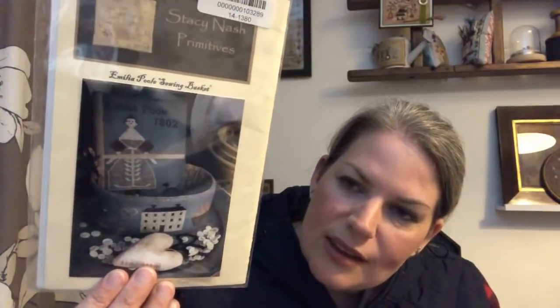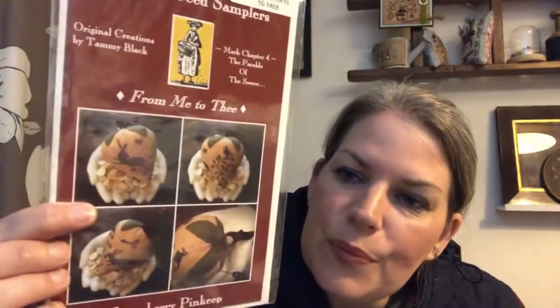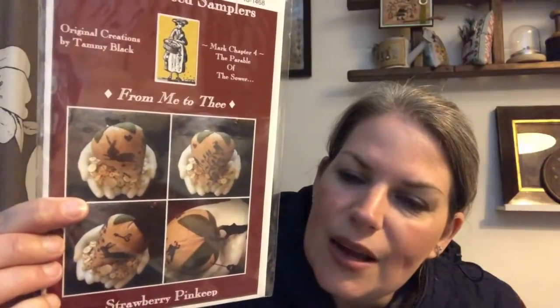I got a wool and flax pocket roll. I got Amelia Poole Sewing Basket — I just love it. The thing I like most is the colour of the fabric; it really stands out. And I have got Scattered Seed Samplers from Me to Thee — let me just take Sally's note out of there. It's just a beautiful little springtime strawberry design. Did I need any of those? I did not.